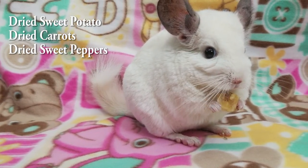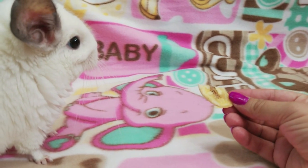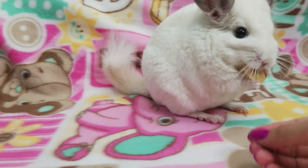Veggies are also a good option: dried sweet potato, dried carrots, and dried sweet peppers. Just remember they should be fed dry, because they can cause diarrhea if they're not. Thanks for watching, and be sure to follow me on Instagram to see more of Cinder, Ivory, and Flint. I'll see you guys next time — bye!